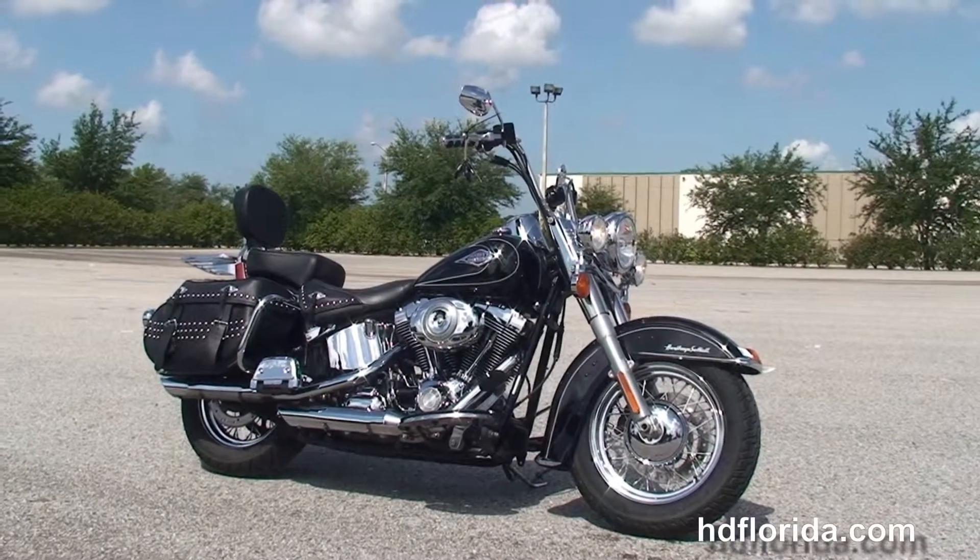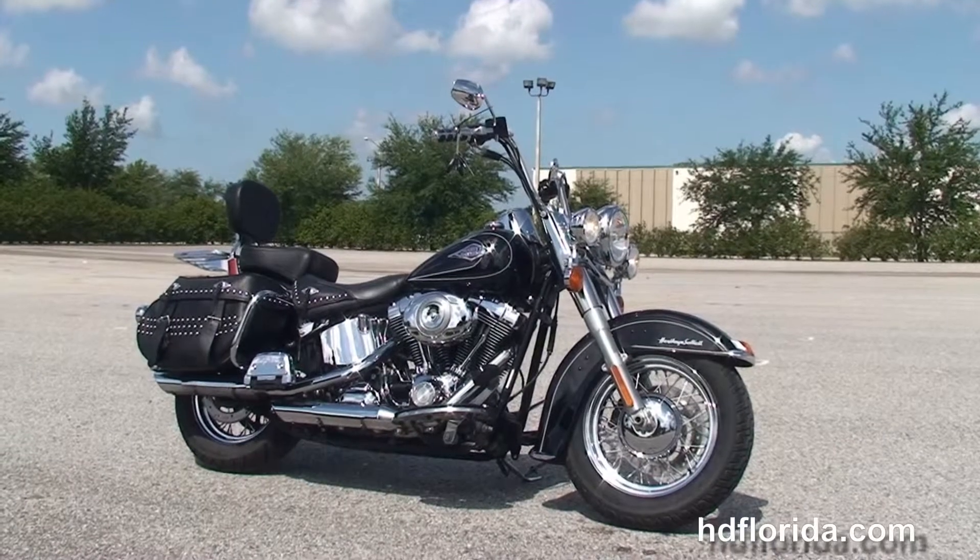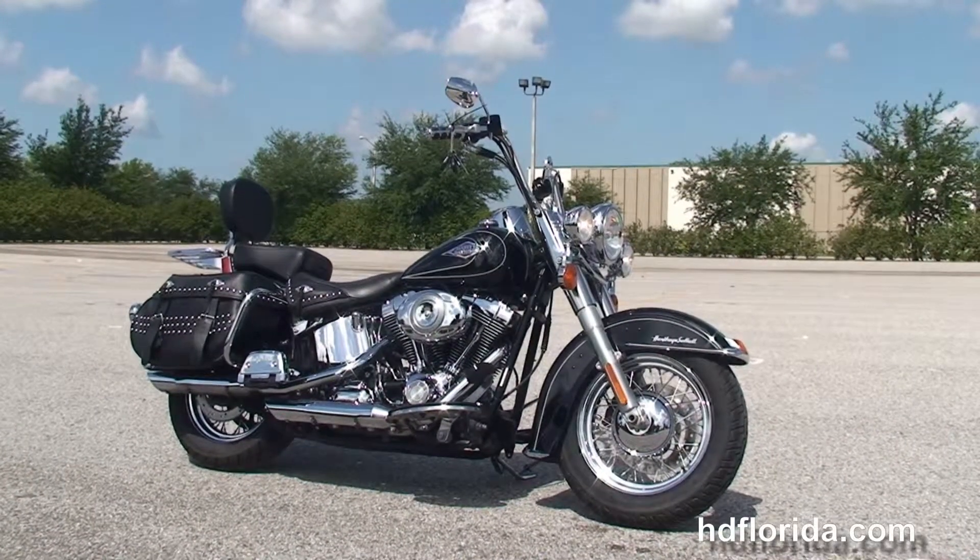We're rated number one in customer service and have over 1,200 new and previously enjoyed motorcycles for you to choose from, and we ship used bikes anywhere in the world.